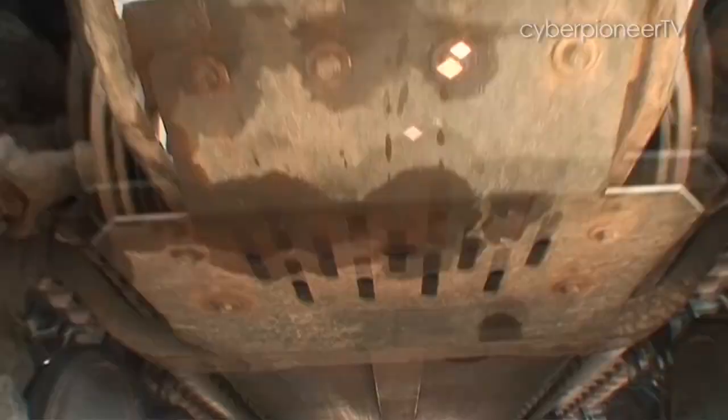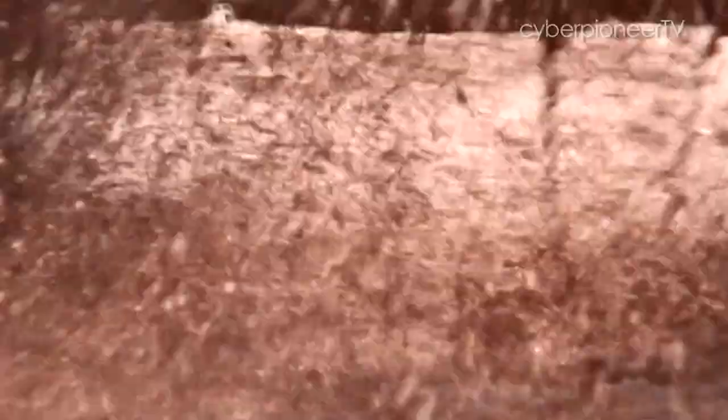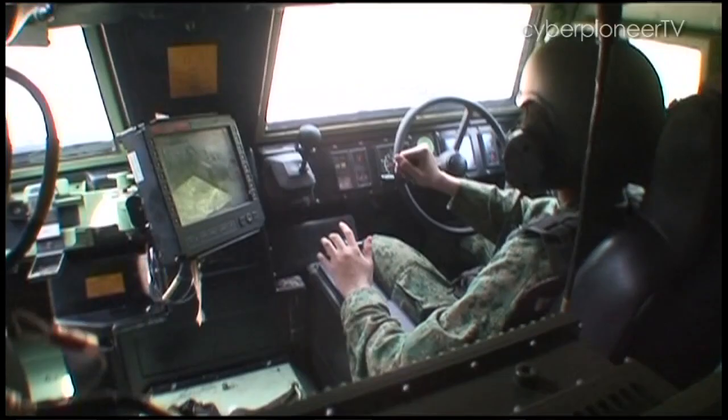This 24-wheeled Trek Terror can go just about anywhere. And if the ancient Romans were around today, this would be their chariot of choice.